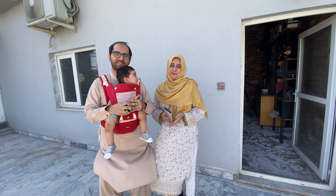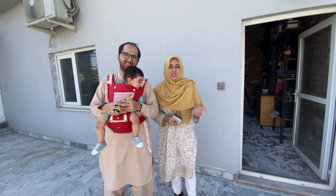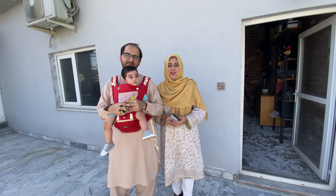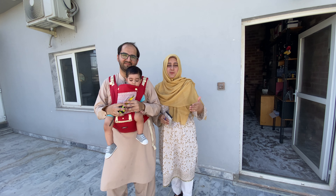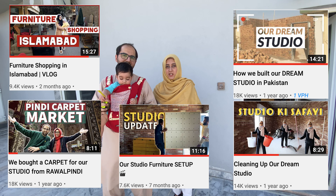Assalamu alaikum everyone and welcome back to my channel. In today's video, we are sharing a new studio with you. We have been setting up our studio for the past two months and it hasn't been completed yet. We are sharing things with you, including when we bought the studio carpet and the furniture we were working on.